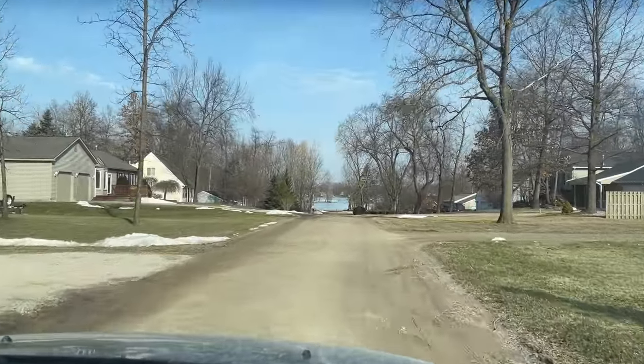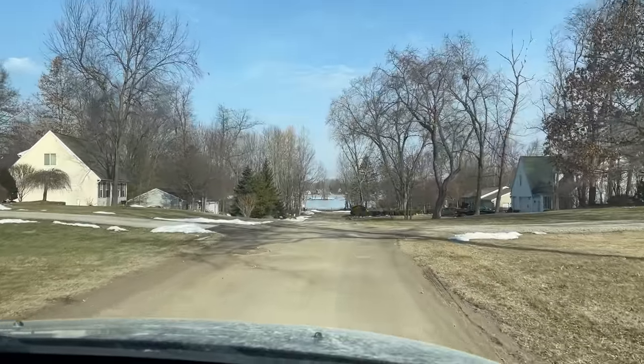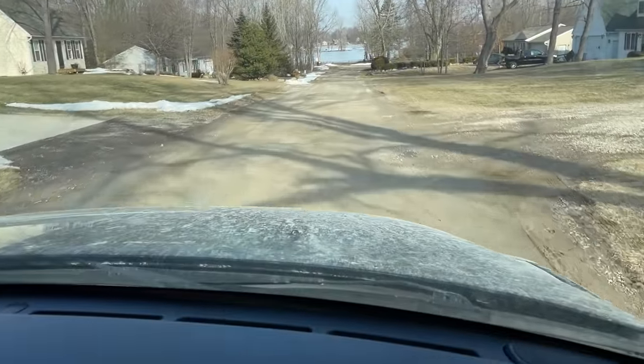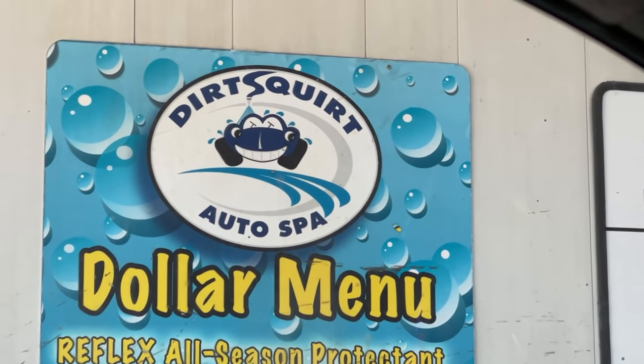Before we go to the lumber store to buy wood to build our bed platform for the camper van, we are going to wash this dirty, dirty car. I don't like the dirt roads. Stacy loves the name of this place: Dirt Squirt.